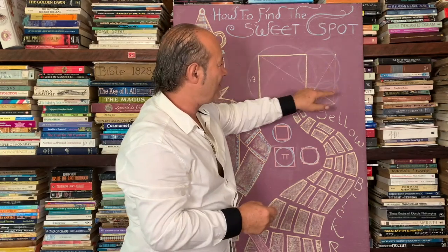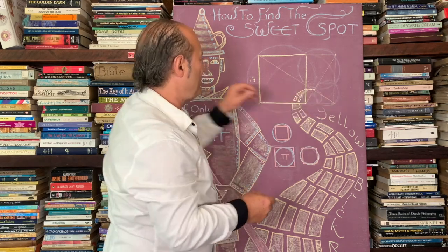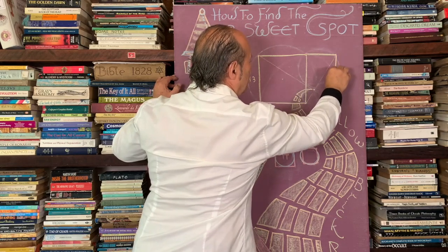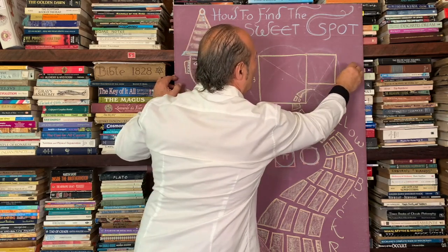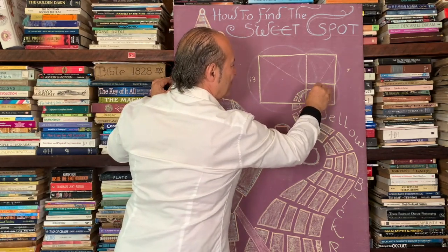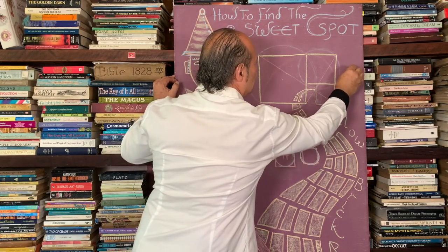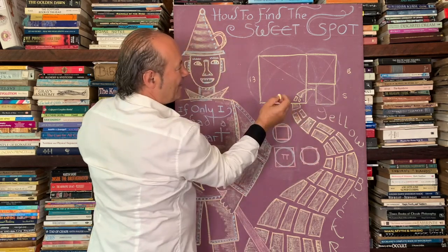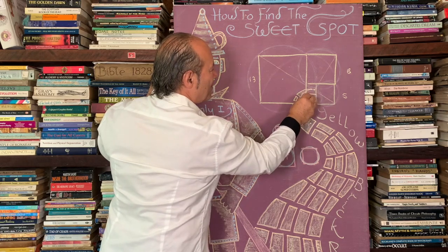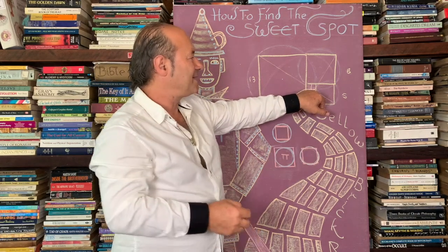As we go 13, 8, 5, 3, 2, 1 — that goes to that infinitesimally small point. So we've done the 13; now I'm going to draw the next smaller Fibonacci square here, and we can call that 8 by 8. Over here we've got a 5 by 5, we'll call that 5, and we'll call this 8. As you can see now, the squares are diminishing — that's a 3 by 3, that's a 2 by 2, and that's a 1 by 1. We want to locate this point here.